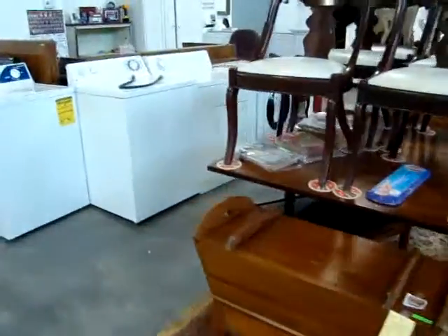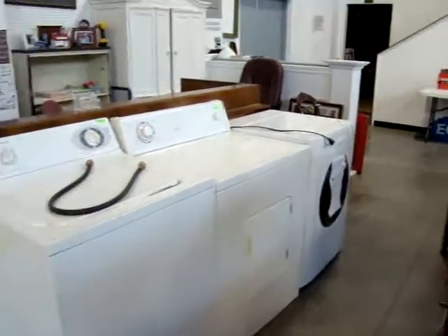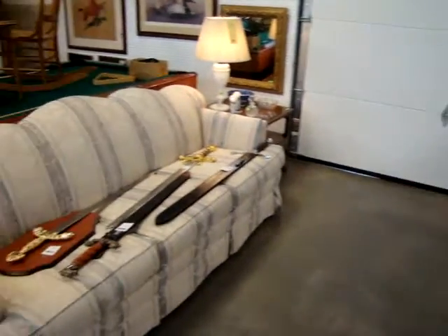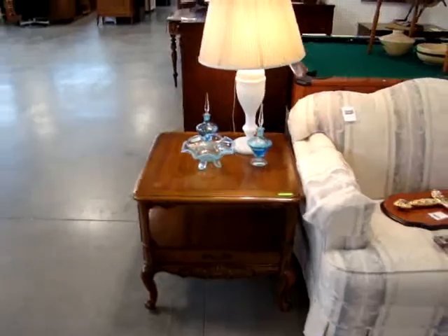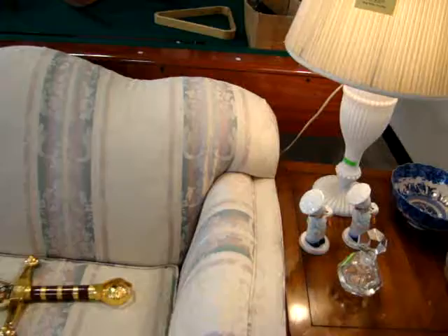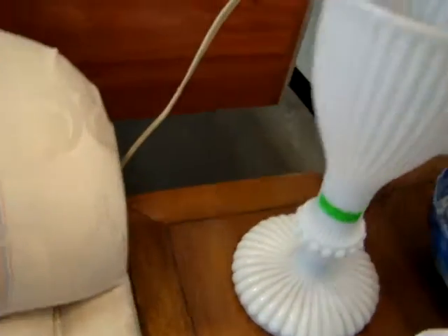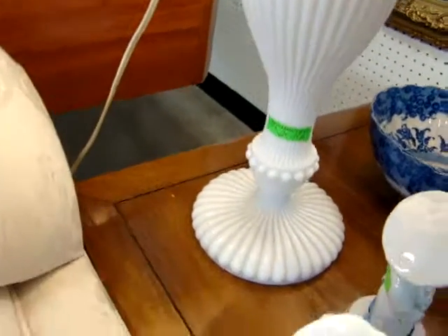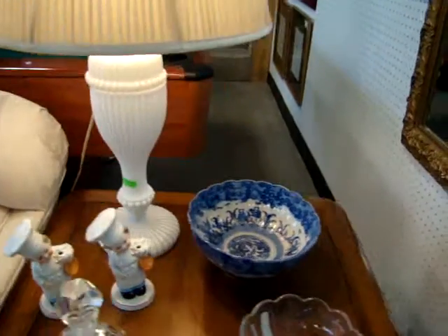We have a washing machine and dryer — we have one front load. Here we have a nice pair of bank lamps — these are nice milk glass lamps. The top slips right off. There's somewhere to store your money to keep burglars from finding it, then it goes back together. You would never know there was a secret compartment. Very unusual.